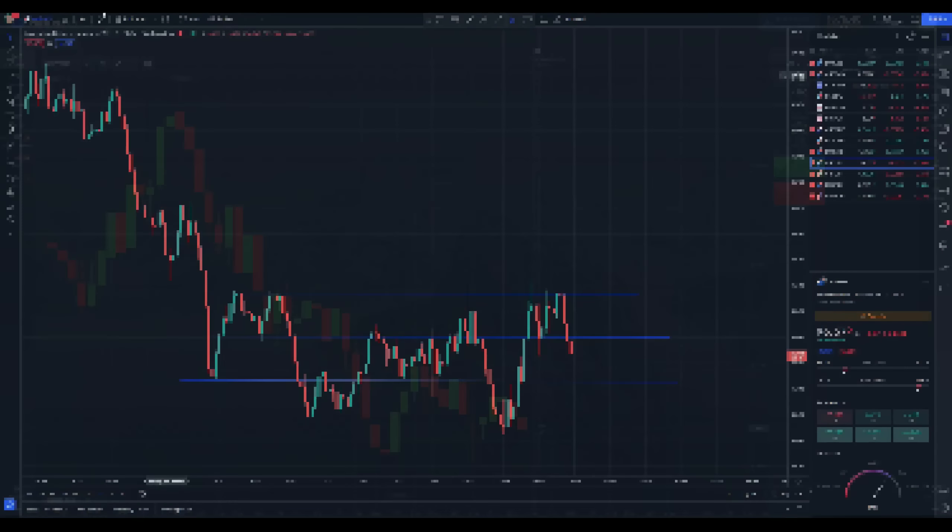Here we have the price breaking through the support level, so we can enter. The candle has already formed about halfway through, so we're going to enter a two-minute thirty-second entry here. Now let's skip ahead and see if we were correct or if we should have waited a little bit more.